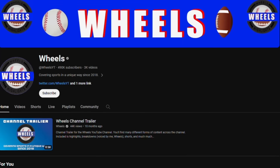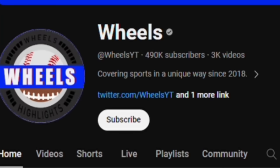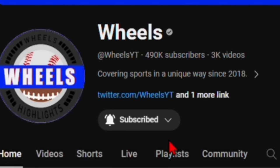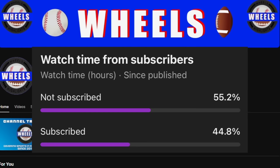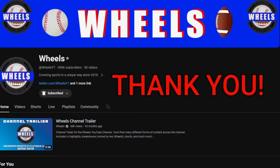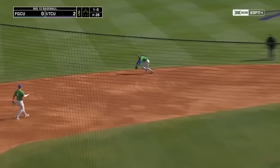Hey everyone, Wheels here and I'm excited to kick off my sixth year of college baseball coverage. Since there's always new viewers at the beginning of the season, I do want to give a quick reminder to subscribe, as over 50% of viewers watching haven't yet done so. We're so close to reaching half a million subs. Thanks everyone, and let's have another amazing season of college baseball.